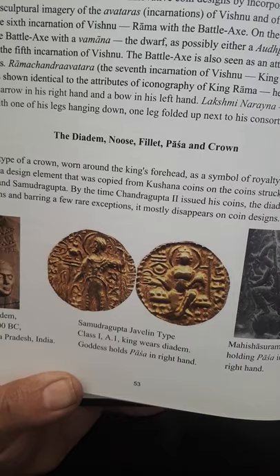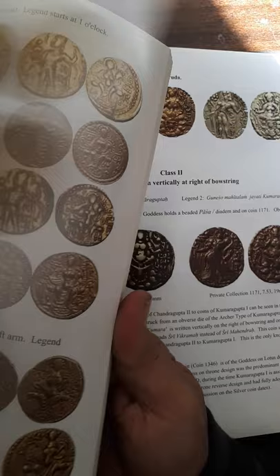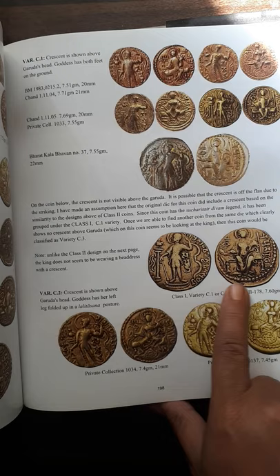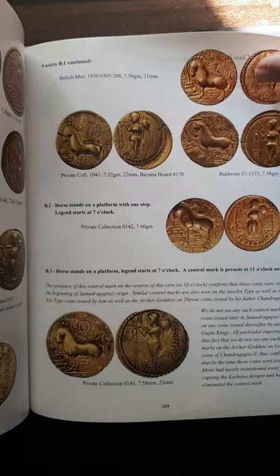You can see many coins and the full book is packed with gold coins, as the Guptas are known for issuing a large number of them. There is also an archer type coin, very interesting, and an Ashwamedha type — the horse sacrifice coin — which was issued to denote the power of the king. There are also many studies related to metallurgy.